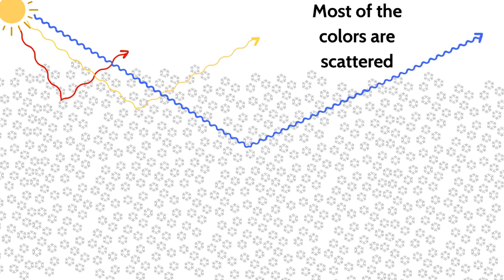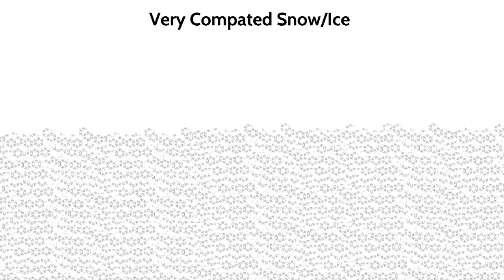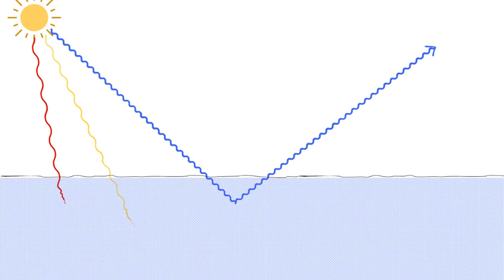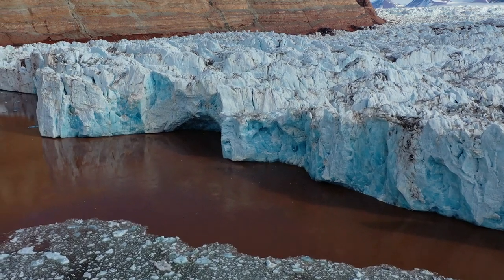Snow appears white because most visible colors are scattered by the snow crystals. As the ice compresses and the ice crystals change, the ice absorbs longer wavelengths of light such as red, orange, and yellow, but scatters the shorter wavelengths such as blue to our eyes — so glacier ice appears blue.